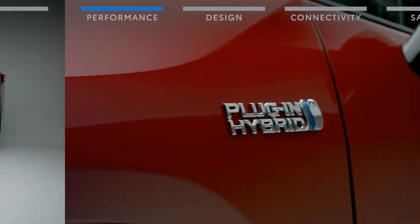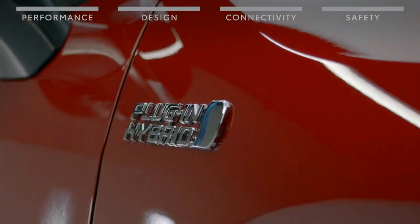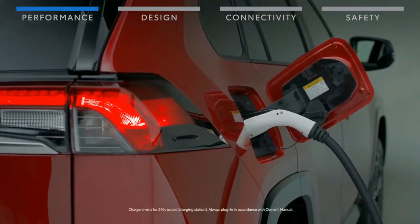The XSE hybrid also gains the vertical LED running lights seen on the 2021 XSE Prime. Inside, there are minor updates including LED interior lighting and, on all trims besides the LE, illuminated switches.